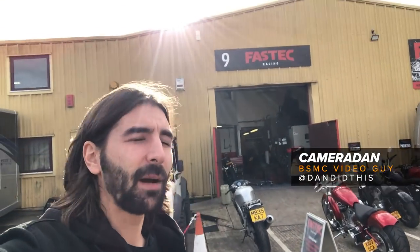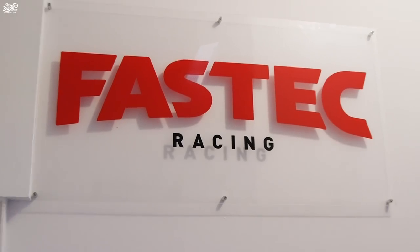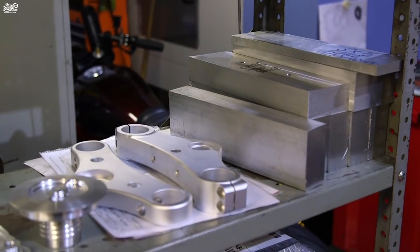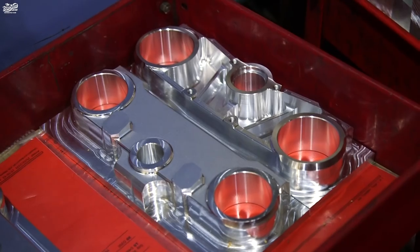Another Bike Shed Visits video. This time I've gotten out of London — I'm at Fast Tech Racing. Inside is loads of machinery, really cool stuff. I'm going to go in, get a bit of a tour from Danny, hopefully see some bikes and show you guys what they're all about.